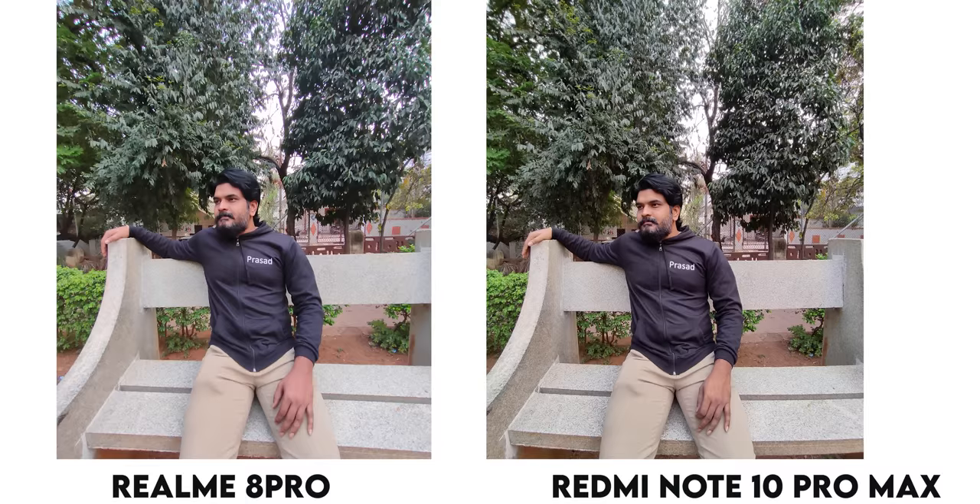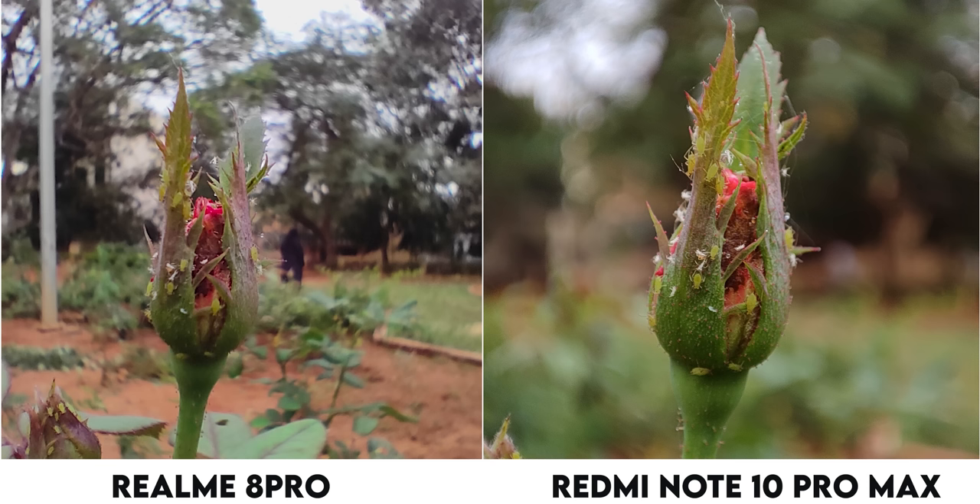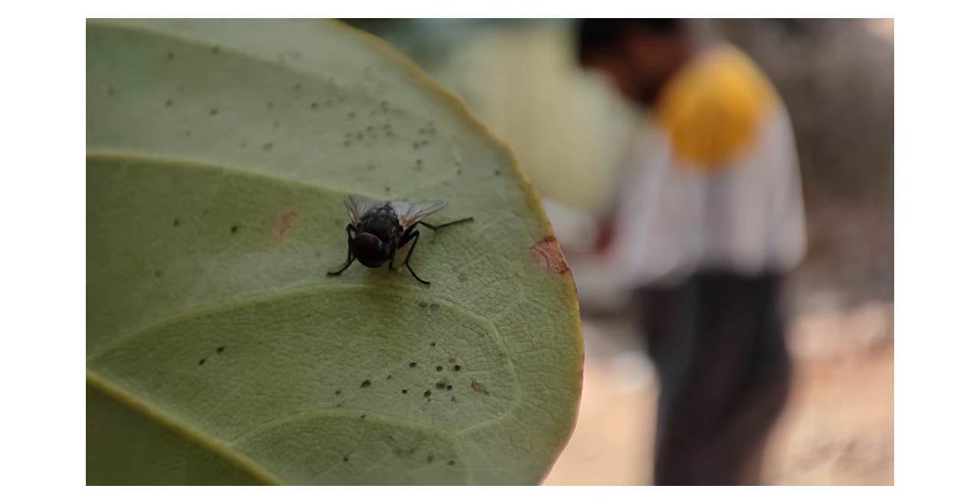For the Redmi Note 10 Pro Max wide angle camera, you can see the wide angle in low light. You can zoom in with the Realme 8 Pro wide angle as well. The Redmi Note 10 Pro Max has a 5 megapixel macro camera, which performs better than the Realme 8 Pro. The macro video on the Redmi Note 10 Pro Max can be recorded at 1080p. For 4K video recording, both phones can record from the back camera, with low light samples available.